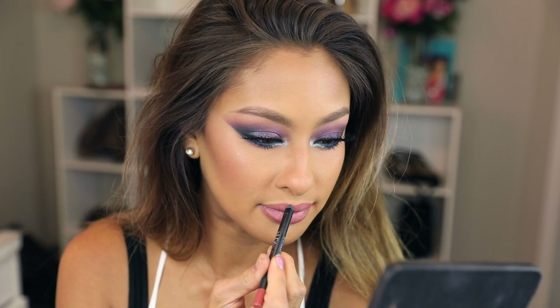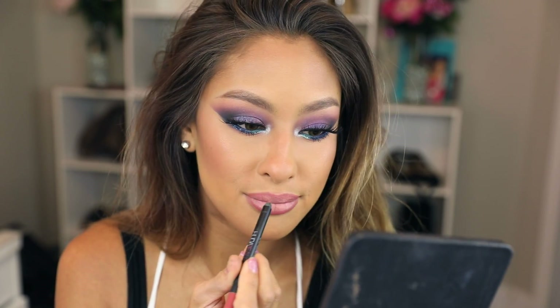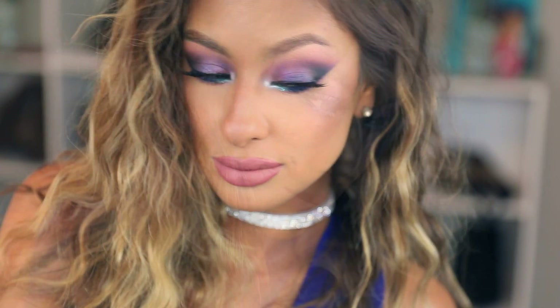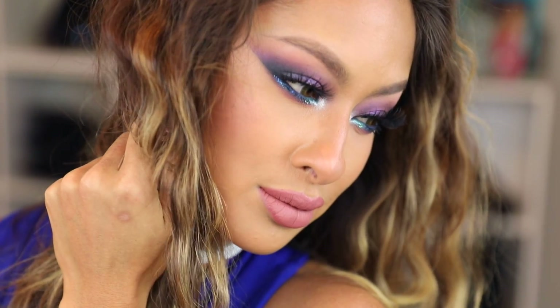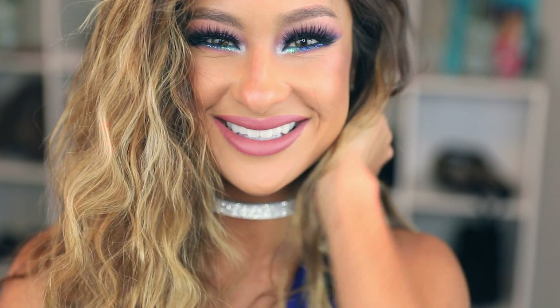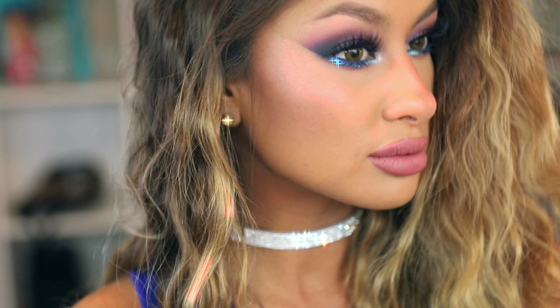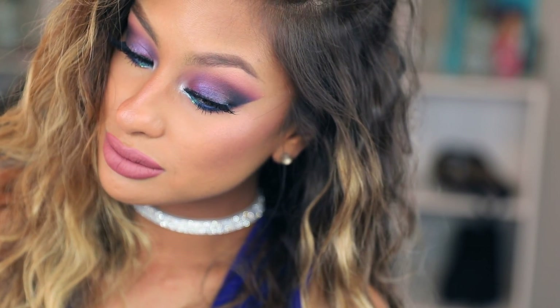For my lips, I'm using the Huda Lip Contour in the shade Bombshell, and then the Dose of Colors Liquid Lipstick in the shade Truffle. This matched the eyes so well — it was neutral but had a little bit of a pink undertone. Set your entire face and we are ready for a night out! I hope you guys enjoyed this video. I had so much fun playing with color — give me a thumbs up for another video like this. I'm going to pump out these holiday looks. Thank you so much for watching and I'll see you guys next time. Bye!